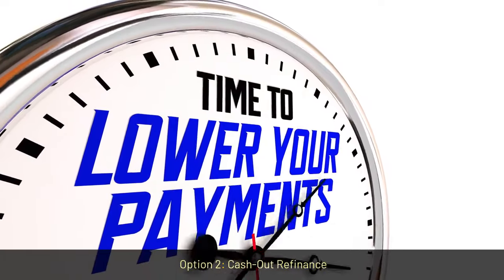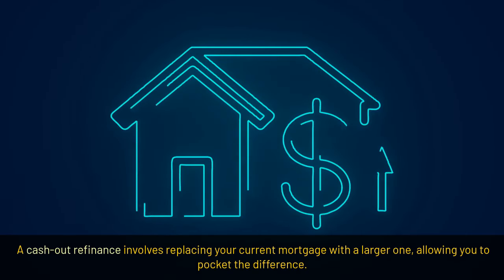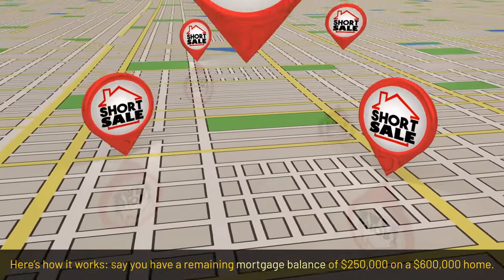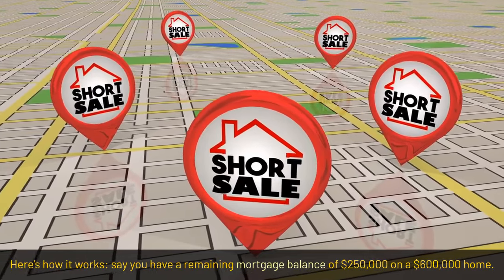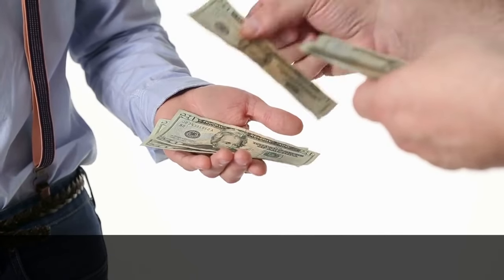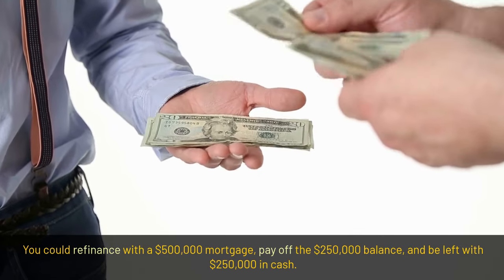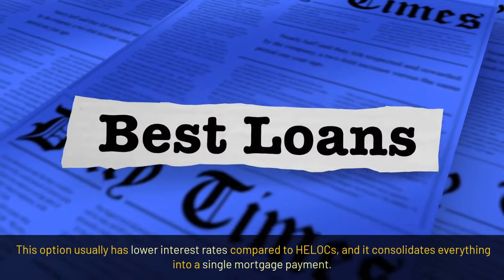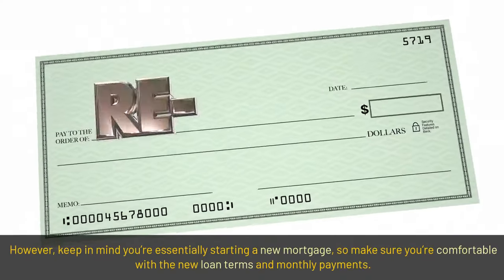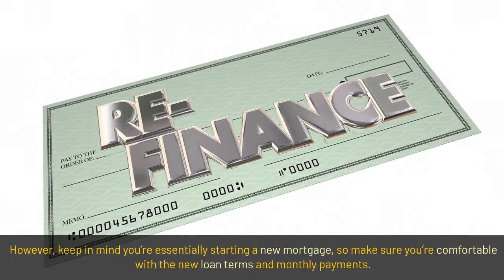Option 2: Cash-out refinance. A cash-out refinance involves replacing your current mortgage with a larger one, allowing you to pocket the difference. Say you have a remaining mortgage balance of $250,000 on a $600,000 home — you could refinance with a $500,000 mortgage, pay off the $250,000 balance, and be left with $250,000 in cash. This option usually has lower interest rates compared to HELOCs and consolidates everything into a single mortgage payment. However, keep in mind you're essentially starting a new mortgage, so make sure you're comfortable with the new loan terms and monthly payments.